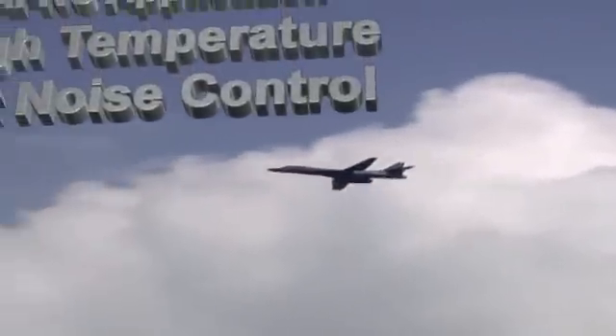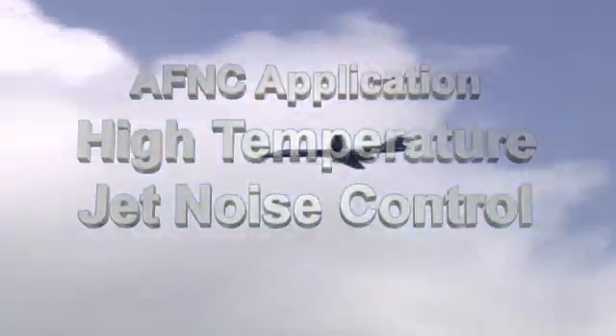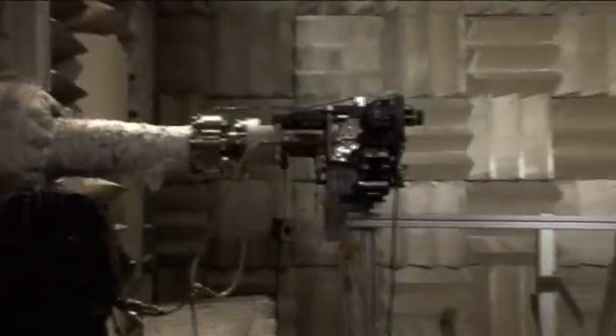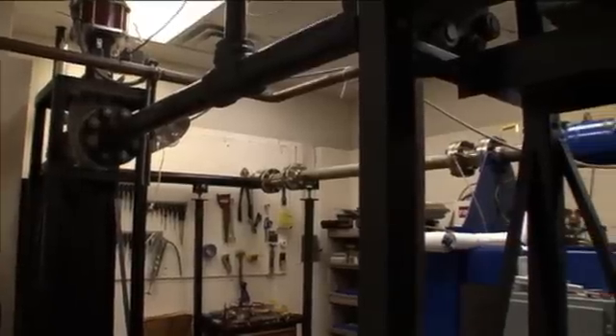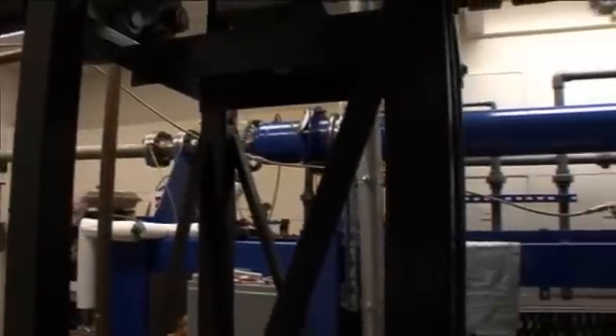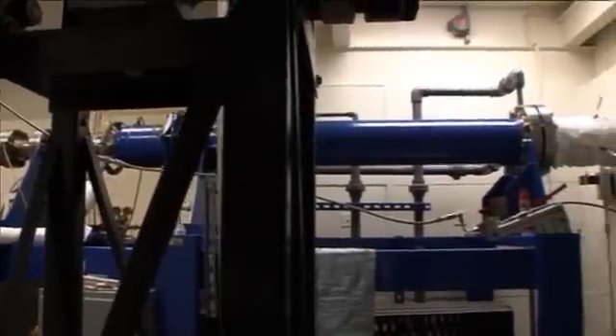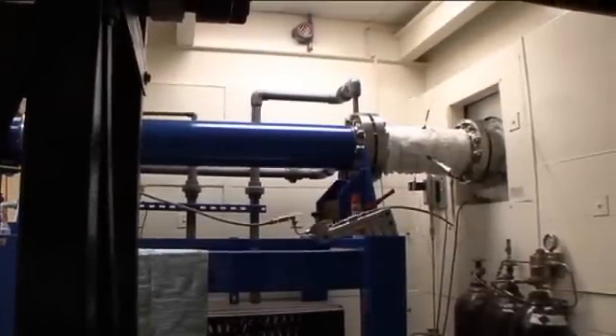Active Flow and Noise Control is also applied to the study of high-speed jet noise and techniques for reducing that noise. At the state-of-the-art high-temperature supersonic jet facility, commonly referred to as the hot jet facility, the exhaust produced by jet engines is simulated. The facility is capable of generating the high-temperature, high-pressure air flows needed for an accurate simulation.